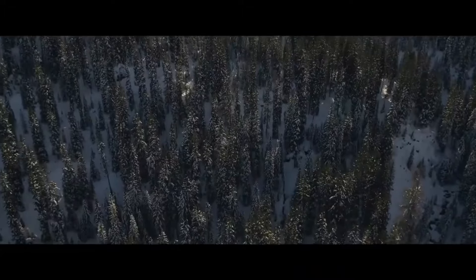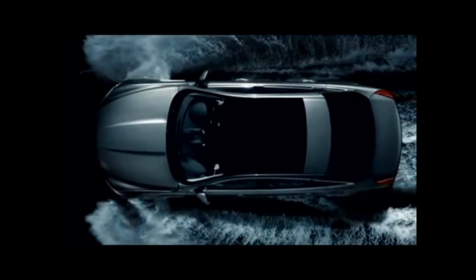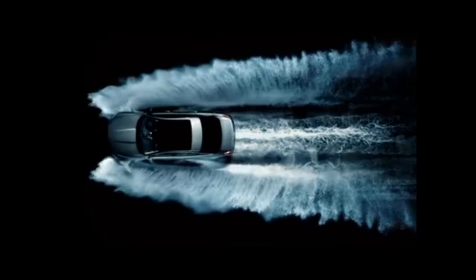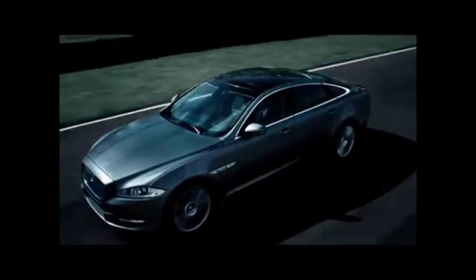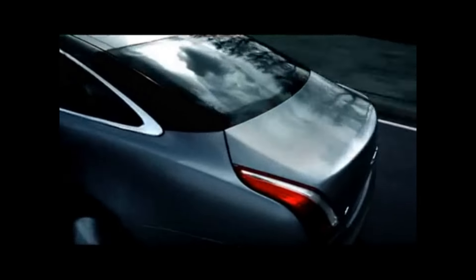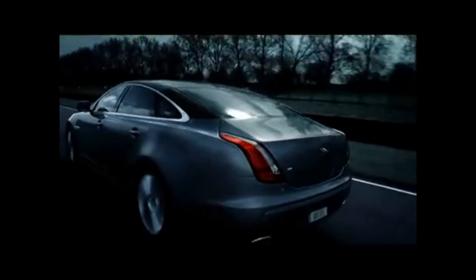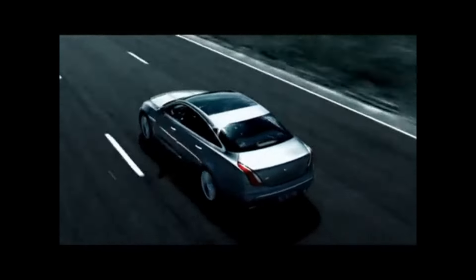The Jaguar XJ is number four on the list of top money pits. Historically, Jaguars have been known for their frequent breakdowns and high maintenance costs. Even with Chinese ownership of part of Jaguar now, the reputation remains the same. Despite attempts to improve sales by manufacturing in China, last year saw a significant drop in sales, leading to job cuts due to poor quality manufacturing. A group of owners in China have been protesting at their factory due to the poor quality of the cars they purchased.